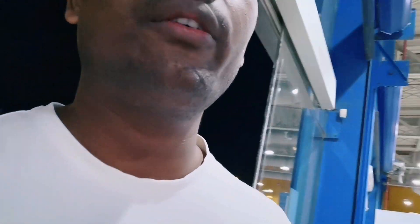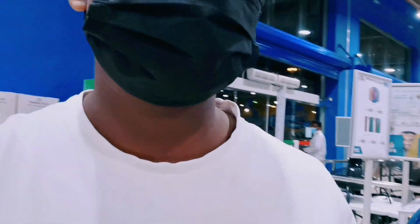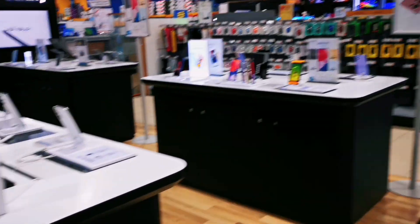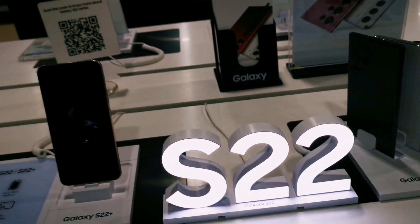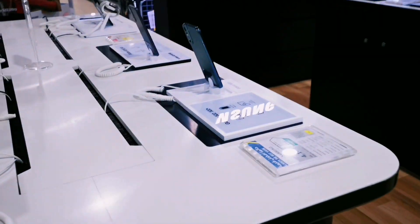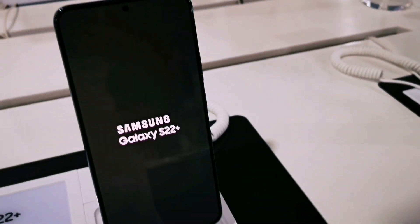Assalamualaikum. How are you? We are going to see which color of the iPhone is available. This is a Samsung. This is a Samsung store area. I have a new phone — S22 — and a lot of new phones. Here we have a Galaxy Samsung, which is the latest model — this is the Galaxy S22 Plus.